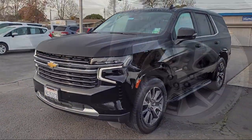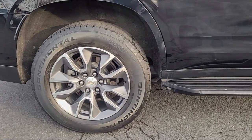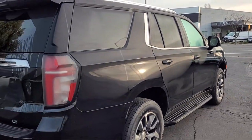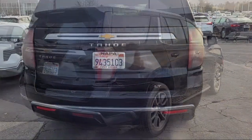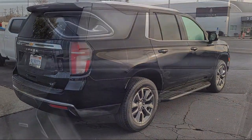Wi-Fi and hotspot capable, heated driver and front passenger seat, rain sensitive windshield wipers, Apple CarPlay and Android Auto, Chevrolet Infotainment 3 premium audio system, and Chevrolet Infotainment 3 Plus system.